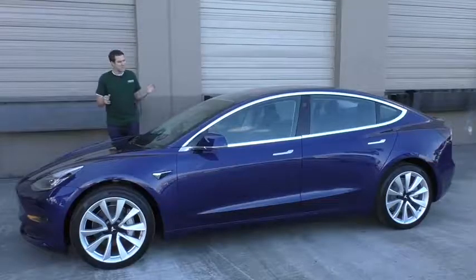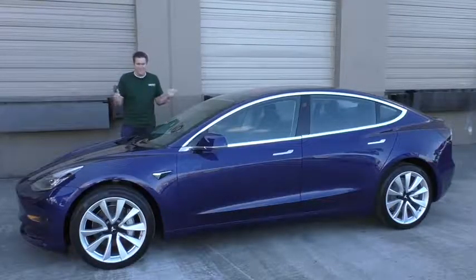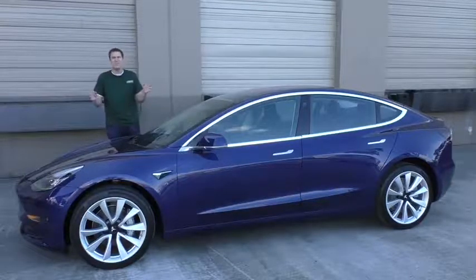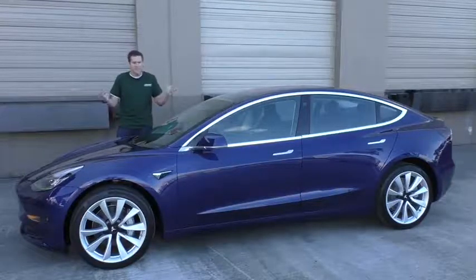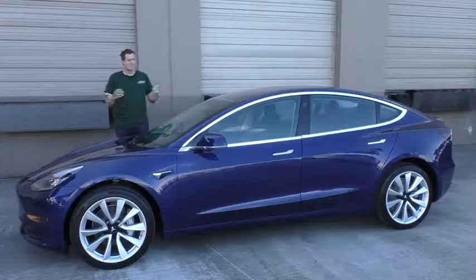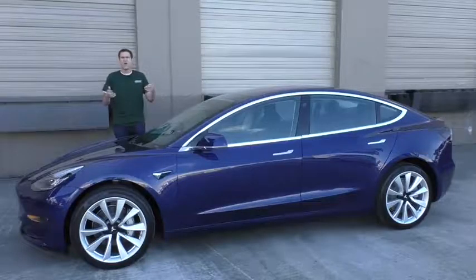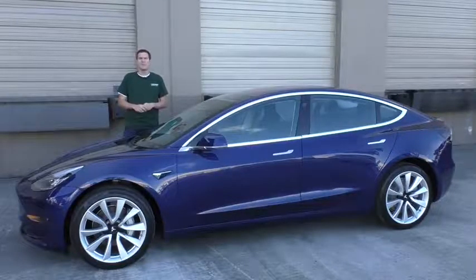But that's not the only thing that makes the Model 3 so cool. Today I'm going to take you on a tour of this car and show you all of the cool quirks and features that make this car so exciting, and then I'm going to drive it and give it a Doug Score. For more of my thoughts on the Model 3, click the link below to go to autotrader.com/oversteer where I've written a column about my Model 3 experience.